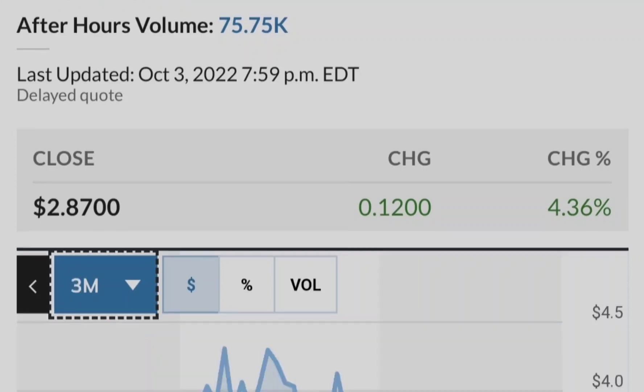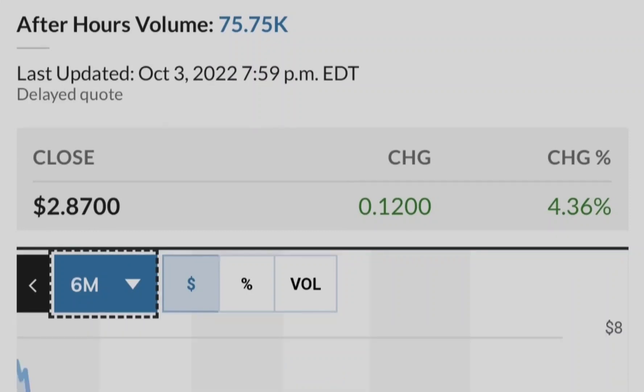Let me show you this chart showing the institutional ownership of Tilray compared to its price. The blue line represents the price of Tilray stock and the green bars represent the number of shares bought by institutional investors. As you can see, the closer we get to potential legalization in the United States, the more institutional investors are buying Tilray. This is a very good sign from the fundamental standpoint, and that's why you can rely on this asset as part of your investment portfolio.